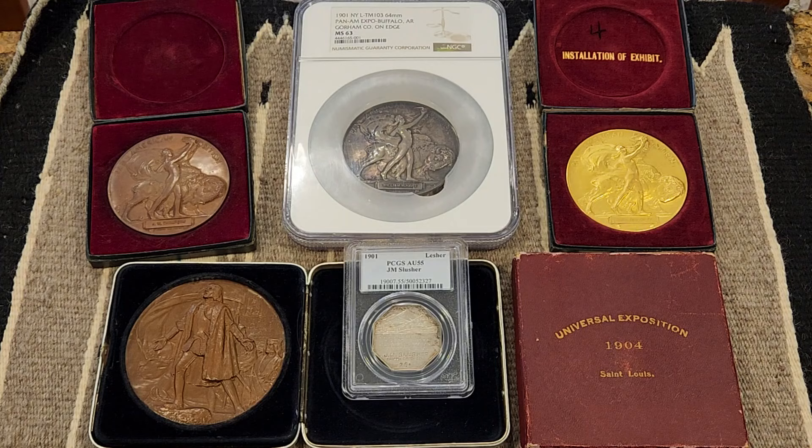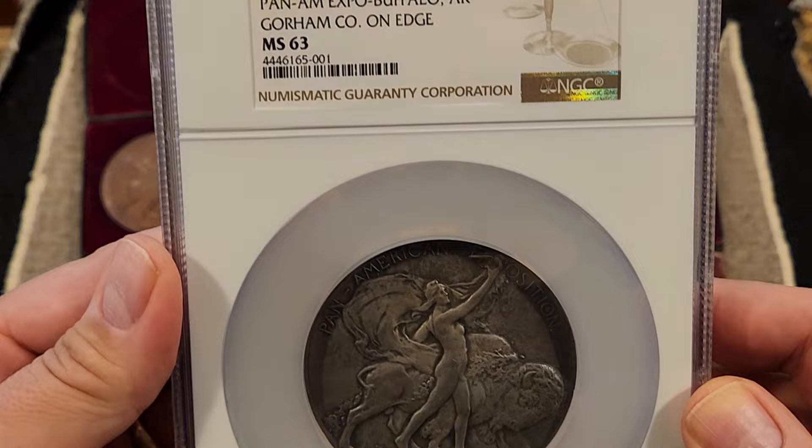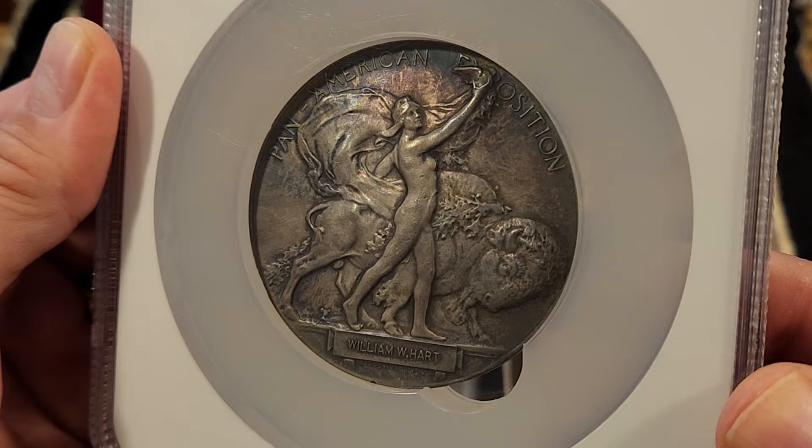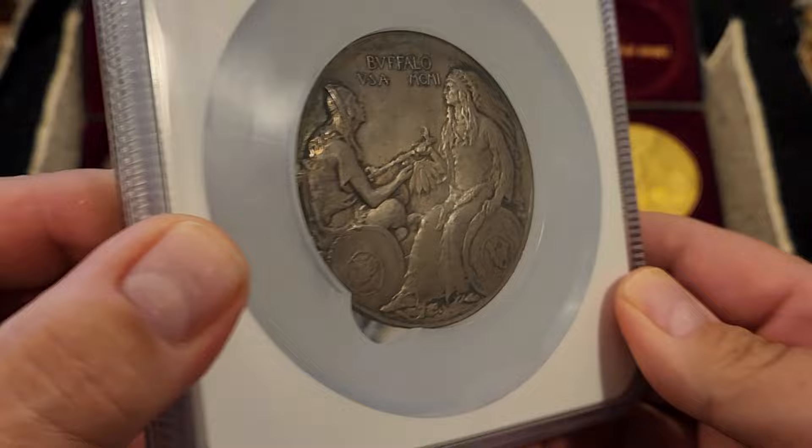I immediately began searching for a silver medal to complement the bronze. That quest confirmed the perceived scarcity of the silver medals, but I finally found this gorgeous example at Heritage Auctions in June of 2017. This medal is graded MS-63 by NGC, and it's one of only 14 mint state silver or even silvered bronze examples so far certified by NGC. It's also the most attractively toned example I've come across so far in my work on the census.